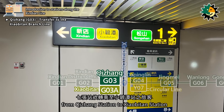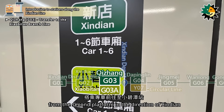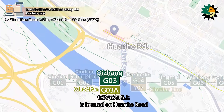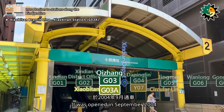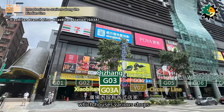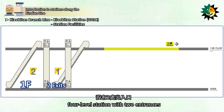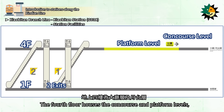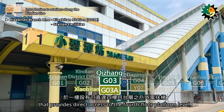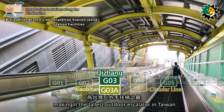Passengers who wish to transfer from Xizhang Station to Xiaobitan Station need to take the dedicated train towards Xiaobitan Station from the second platform in the direction of Xindian. Xiaobitan Station, coded as G03A, with the alternative name Xindian Senior High School, is located on Huanha Road. It was opened in September 2004 and is integrated with the Xindian Depot. The station's exit leads to Q Square, which houses various shops and is a popular destination for dining and shopping. Xiaobitan Station is an above-ground four-level station with two entrances. There is an outdoor escalator on the first floor that provides direct access to the fourth floor platform level, reaching heights of 14.45 meters and 16.52 meters, making it the tallest outdoor escalator in Taiwan.